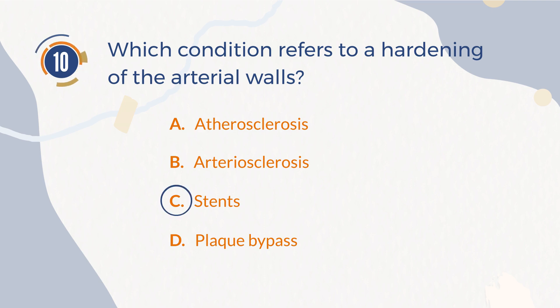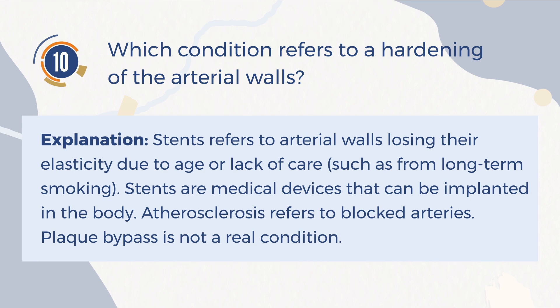The correct answer is B. Arteriosclerosis. Explanation: Arteriosclerosis refers to arterial walls losing their elasticity due to age or lack of care, such as from long-term smoking. Stents are medical devices that can be implanted in the body. Atherosclerosis refers to blocked arteries. Plaque bypass is not a real condition.